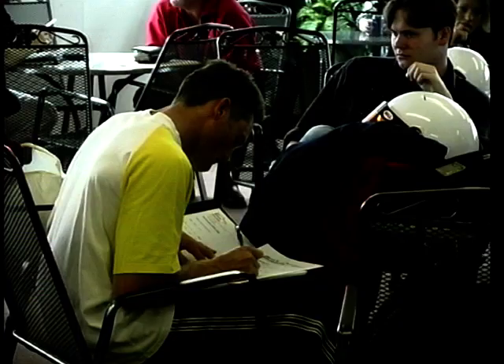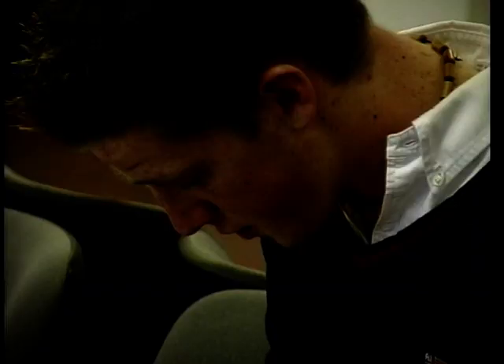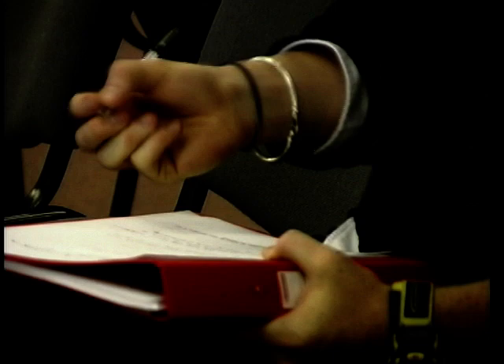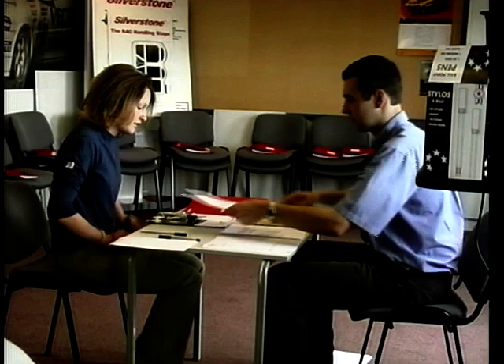As if they needed reminding that they're about to take part in a dangerous sport, our eager pupils are faced with a barrage of medical and insurance forms to complete. After that, it's time for a comprehensive series of medical examinations, starting, of all things, with a colour vision test.